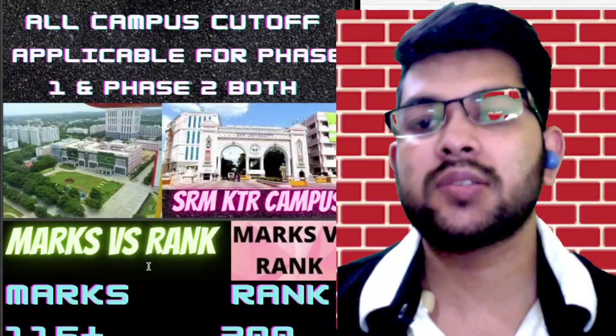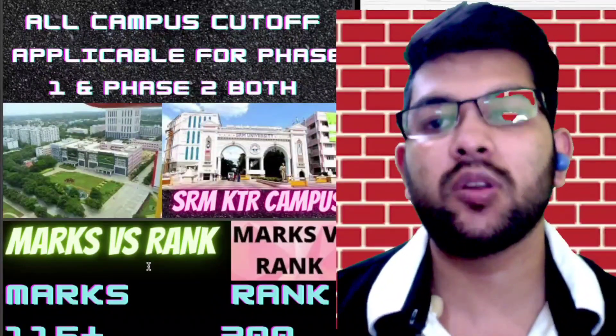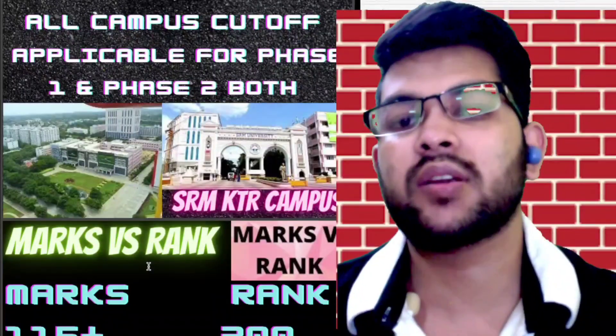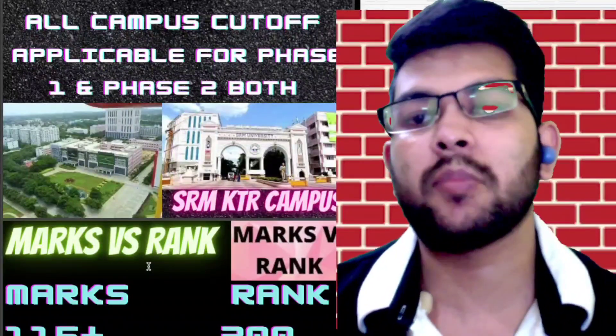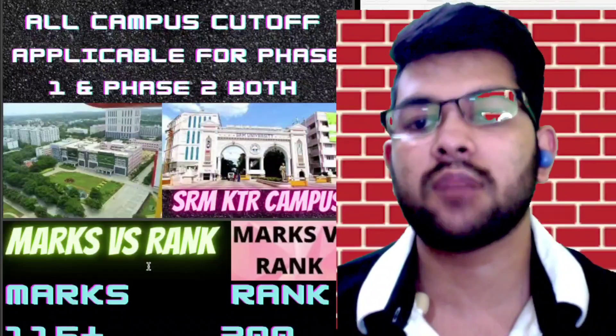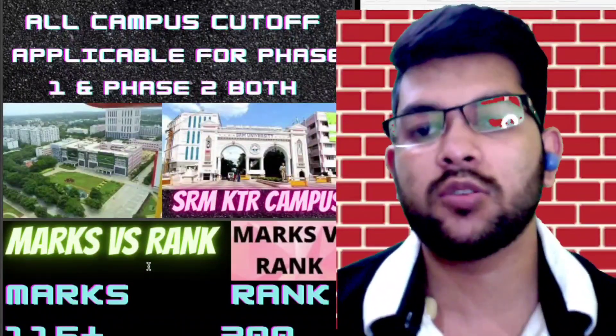Before moving forward, I want to inform you that in the first phase there were very few students because it was conducted in January and many students were not aware of the examination. But now, as students are ready for all types of entrance exams, you can expect an increment in the number of students. I've considered all those things and the current year trend.